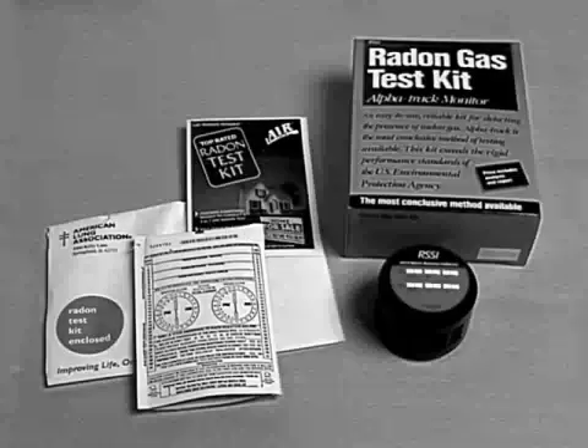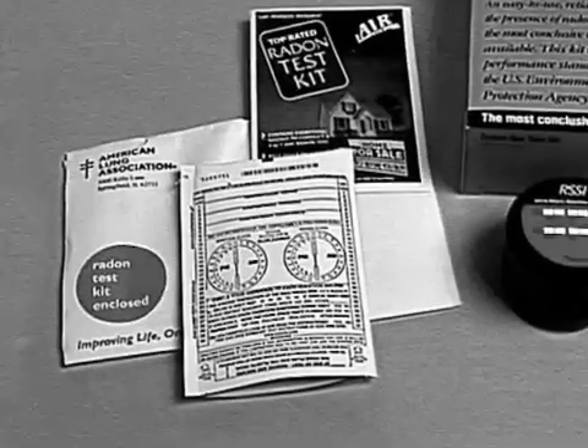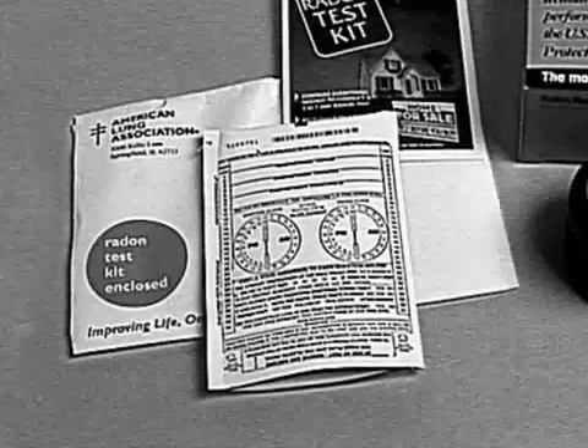Hold on a minute, Bob. How do you know there is radon in your home? Maybe you should try something a little more scientific. You can get a radon testing kit from your local chapter of the American Lung Association. If you follow the instructions carefully, it will tell you for certain if you have unacceptable levels of radon in your home.